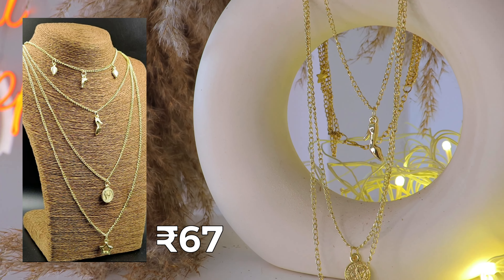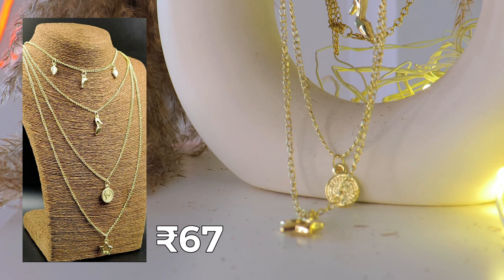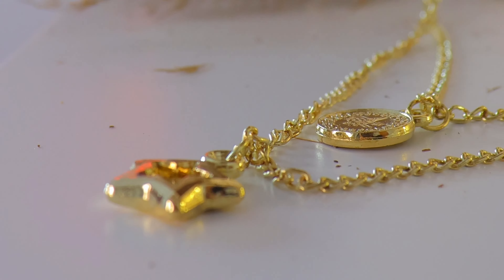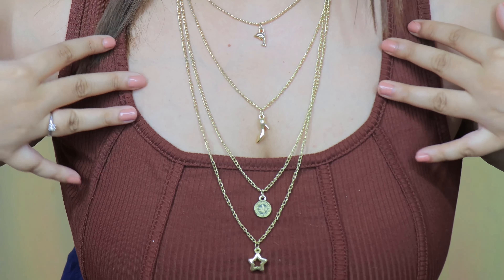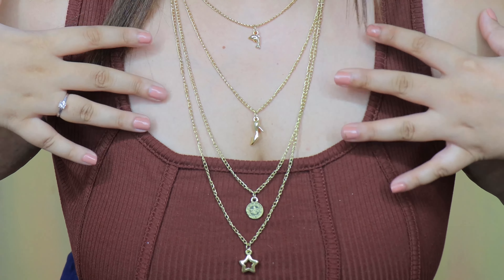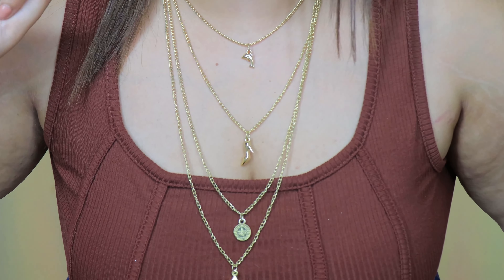Alright guys, the first piece is this nice layered neck chain — it's a basic golden neck chain, it has 4 chains layered onto it, and these can also be worn separately, which is pretty cool. You literally have like 4 chains at this price — I'll mention all the price details on the screen for each of these accessories. Just realized my frame was cutting out the beautiful 4 chains, so this is how it looks. For all my dainty girls, even for my dressy girls, that's a pretty cute piece I would say.